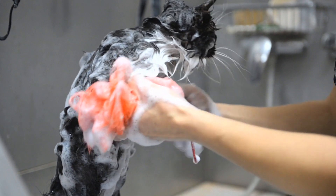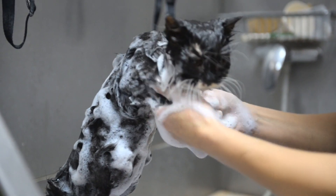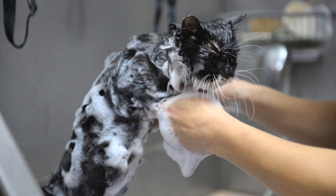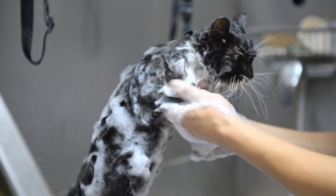The health and safety of your cat should always be a priority. We'll cover important aspects such as the cleanliness of the grooming facility, the use of safe and cat-friendly products, and how to ensure your cat is comfortable and secure during their grooming session.